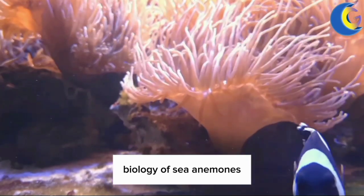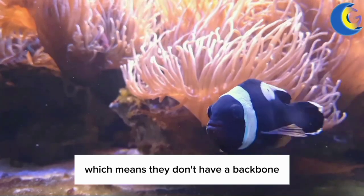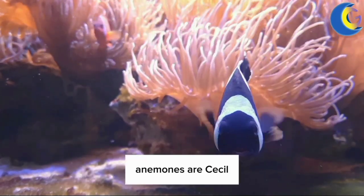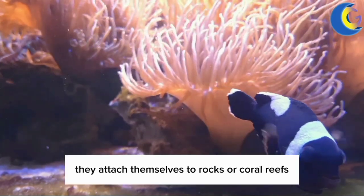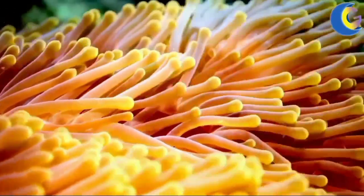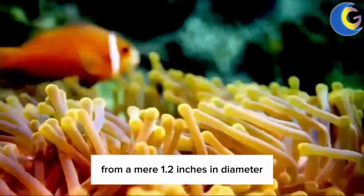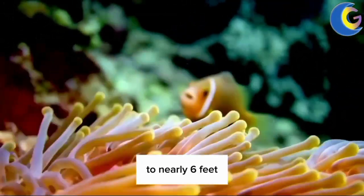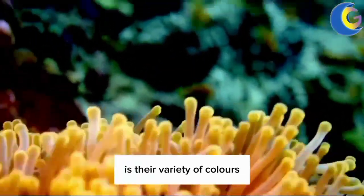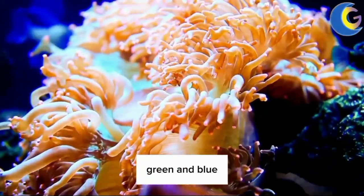Sea anemones are invertebrates, which means they don't have a backbone. Unlike their relative the jellyfish, anemones are sessile — they attach themselves to rocks or coral reefs and don't move around much. They come in many shapes and sizes, from a mere 1.2 inches in diameter to nearly 6 feet. What makes them further interesting is their variety of colors, which can range from plain white or gray to vibrant hues of red, green, and blue.